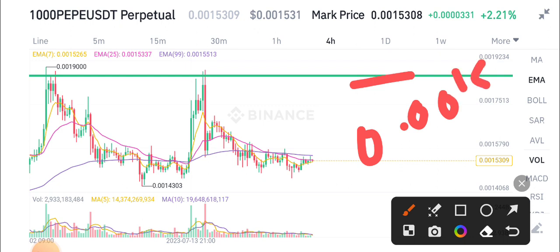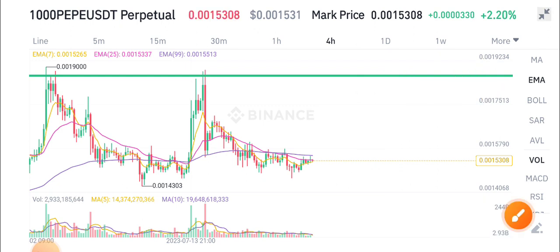That's my target for PP coin. What's your target? What's your opinion about PP? Please share in the comment box. Also, join my Telegram group because I share the latest updates only there.